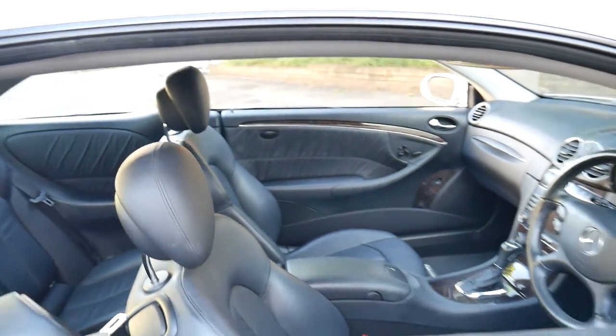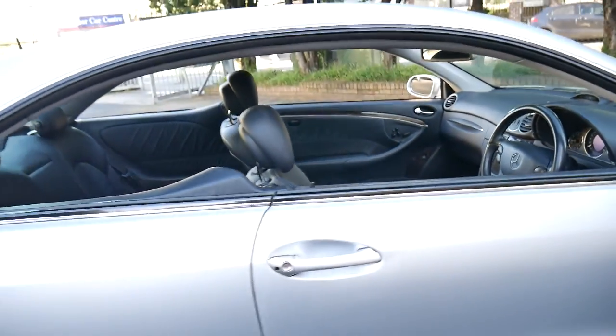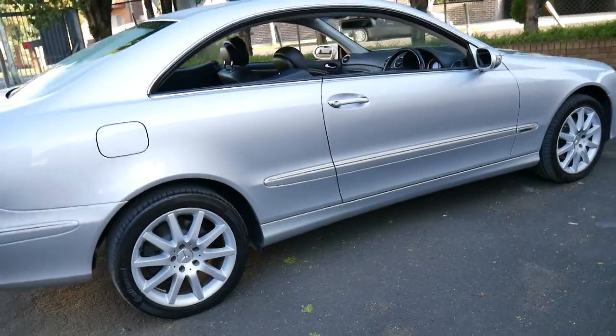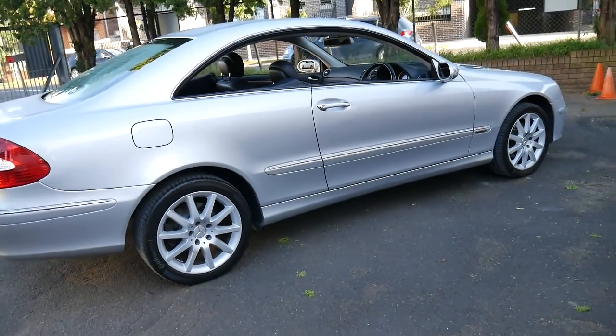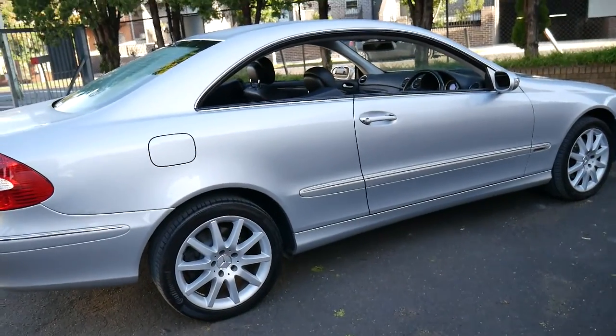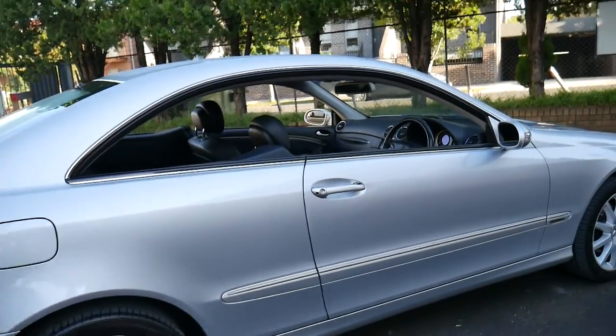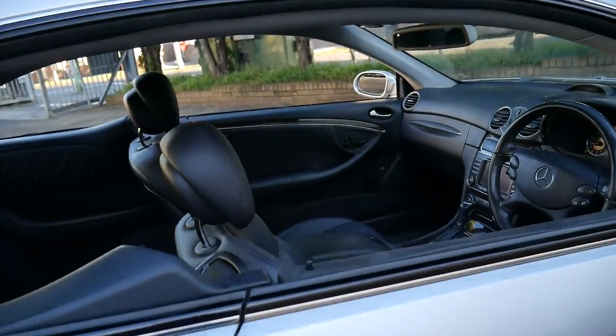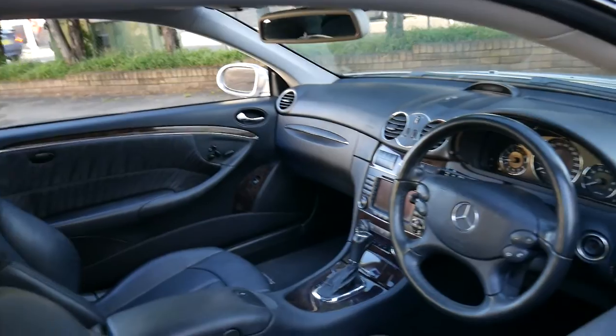We're only 20 minutes from the airport, as you can hear the plane going over. But for me personally, what I think is great about this car is the Continental tyres, two keys, the service book, the colour, the 350 engine, the 7-speed gearbox — and it's really all upside.